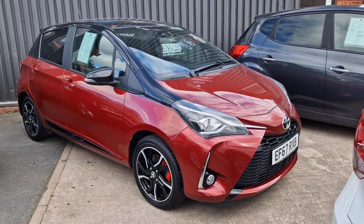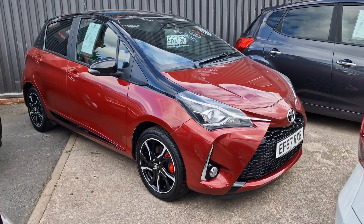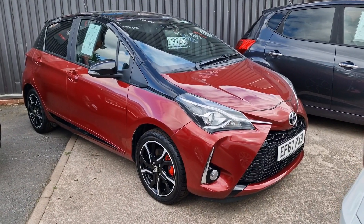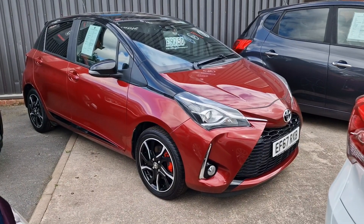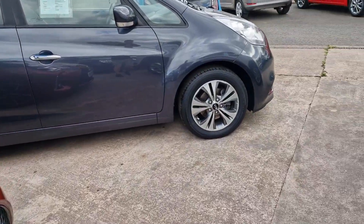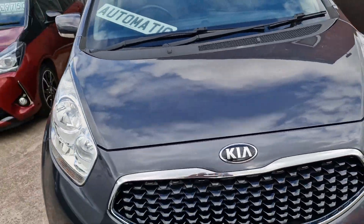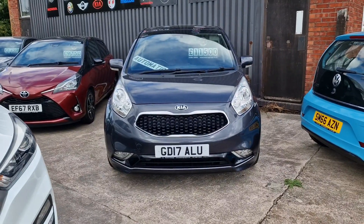Toyota Yaris — another one, 67 plate. This is the Bi-tone, 1.5 petrol, six-speed manual gearbox, 62,000 miles — so the highest mileage car in our inventory. We do specialise in low mileage, but this looks really good value. It's got sat nav, reversing camera, all the good stuff, decent service history. £9,750.